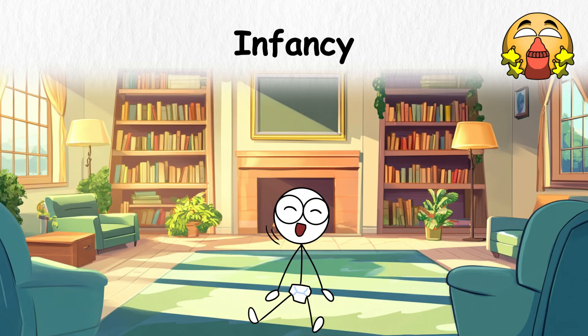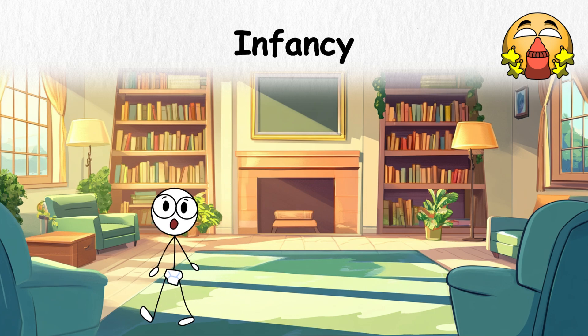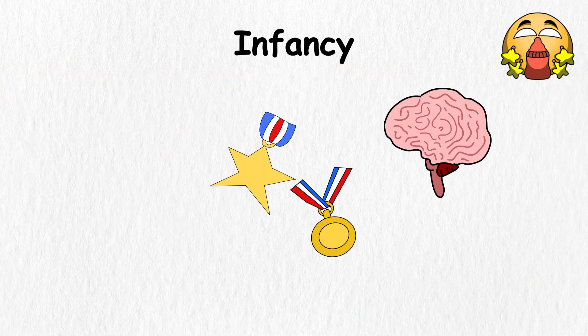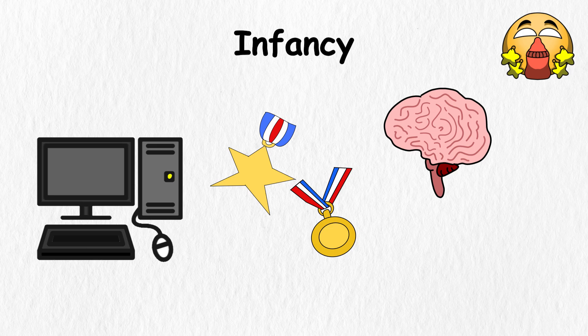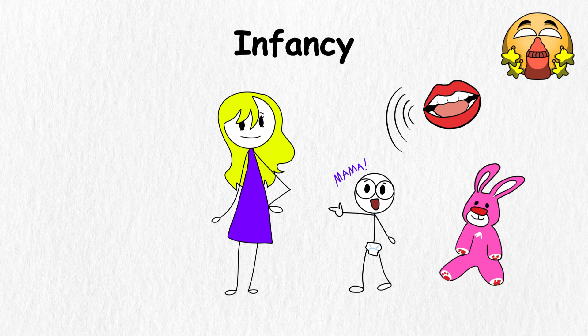First, they lift their heads, then roll over, sit, crawl, and finally walk, each new ability becoming a sort of badge they earn through practice. Meanwhile, their brains work like supercomputers, processing everything they see, hear, and feel. Babies begin to recognize faces, voices, and objects, as though building a mental database.